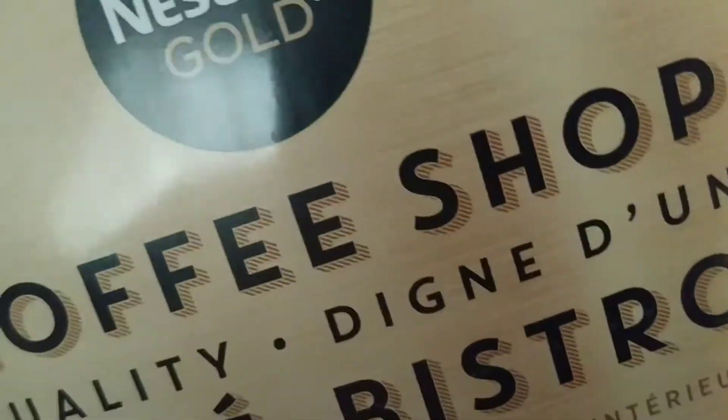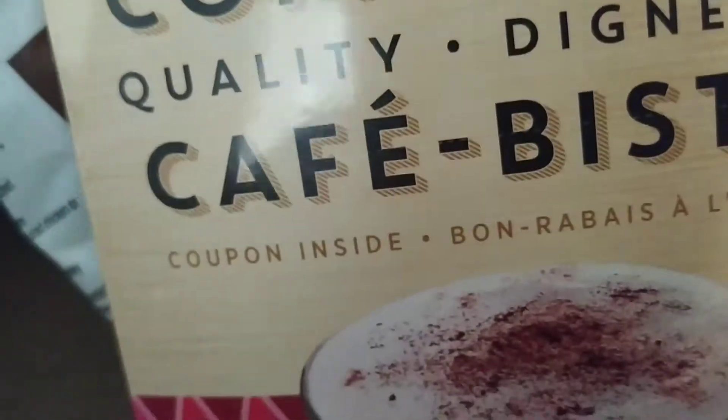Thank you so much. Oh wait, there's more! Nescafe Gold, with a coupon inside. It feels like there's coffee in there as well. That's nice.